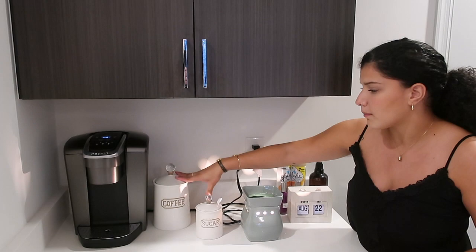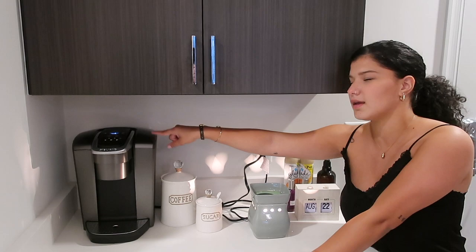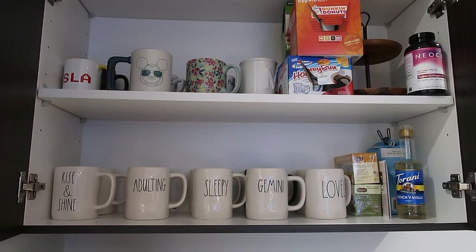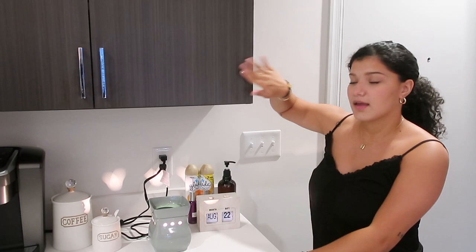These are both from Marshalls so unfortunately I can't tell you exactly where to get them, but if you can find them, definitely get them — they're super cute. Over here we just have a Keurig, I believe this is the Keurig Elite. And in this cabinet I just keep mugs — I own a lot of Rae Dunn mugs, those are my favorite type of mugs — as well as extra K-cups.